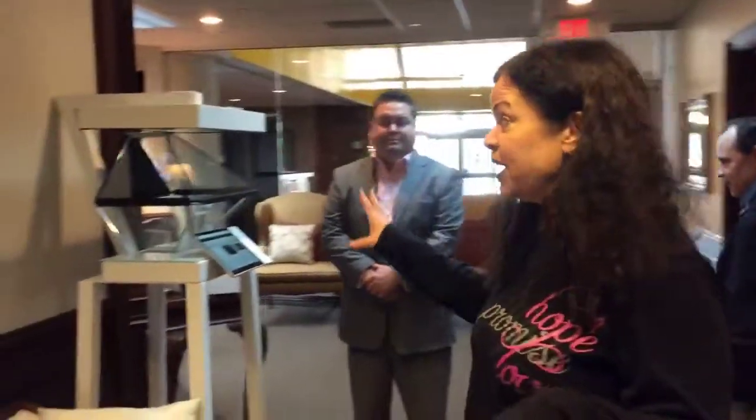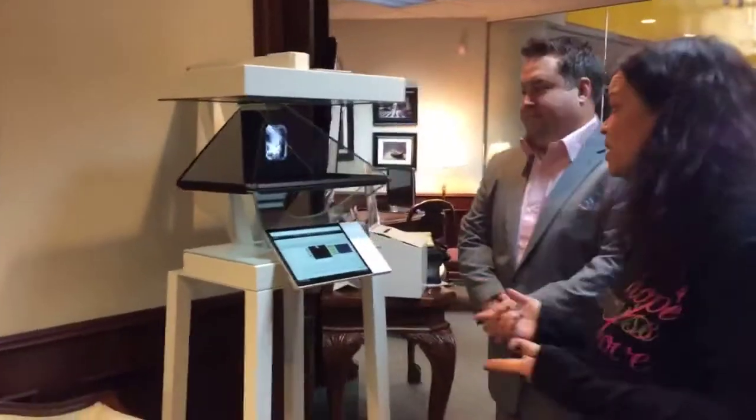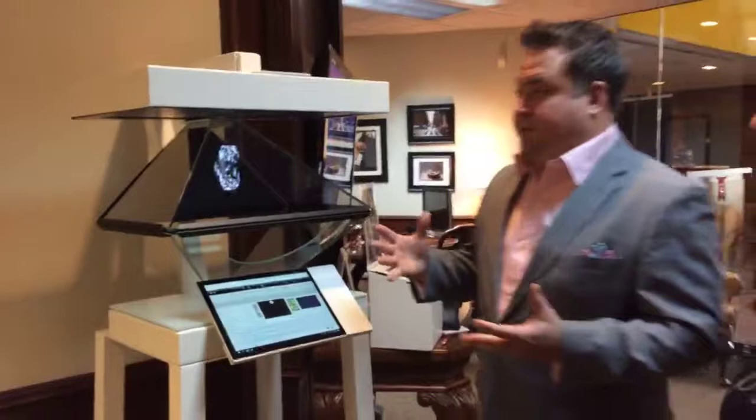Hey, check out the Hologram Diamond Machine! Diamond Vault of Troy is the only place in the state of Michigan that has this Hologram Machine. It's brand new even to the store. This is Tim — he knows more about this technology than we do. So we're looking at an actual diamond right now. This is the only machine in Michigan.